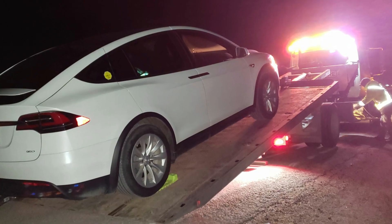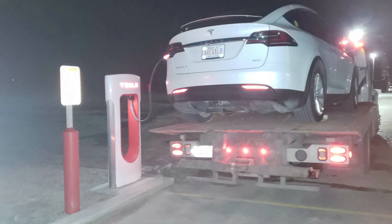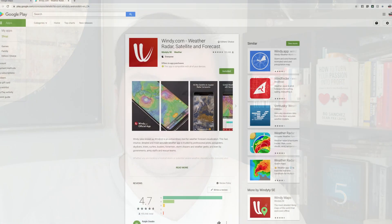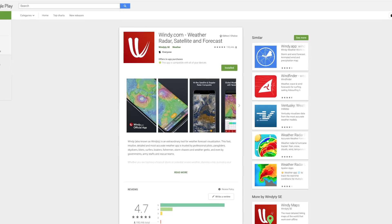We still ran out of juice one kilometer from the supercharger stop in Whitewood, Saskatchewan. Our car did get to the supercharger stop on the back of a tow truck. The tow cost $100 and could have been avoided if we had waited a few more minutes at the supercharger and charged to at least 90%, knowing the strong wind conditions. There are some mobile apps you can download to find out how the local wind conditions are.